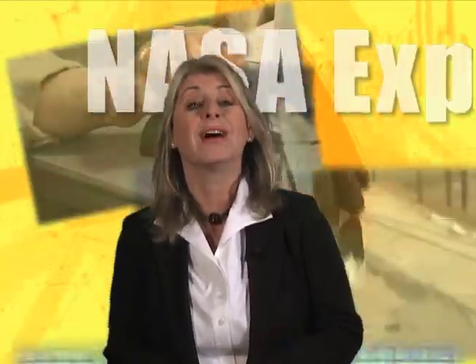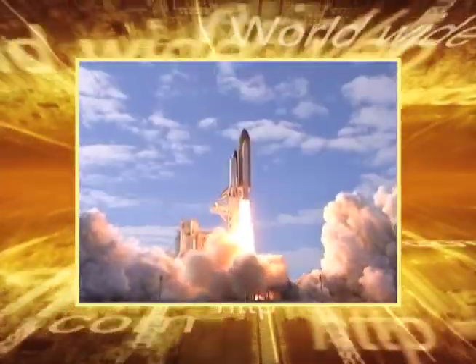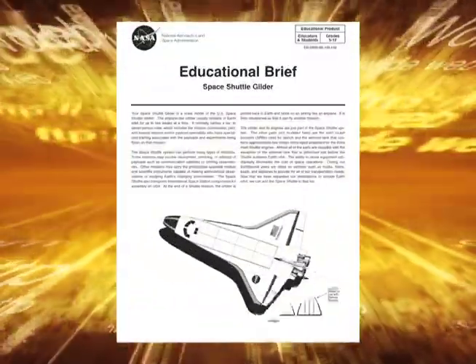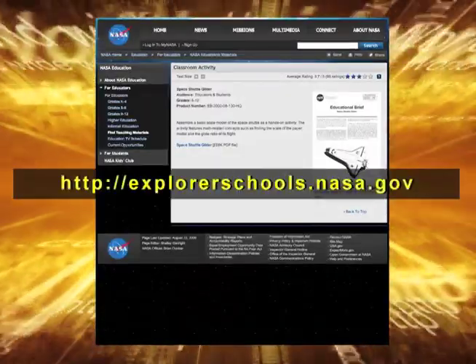Today we learned that guidance, navigation, and flight control are critical to the successful operation of the space shuttle. Here's your chance to use your imagination — you and your classmates are going to build a space shuttle glider. To get started, check out the resources and activities on the NASA Explorer School's virtual campus. That's it for NASA Now. Be sure to tune in next week when we learn about the Glory satellite and the important role it will play in the study of Earth's climate. We'll see you then on NASA Now.